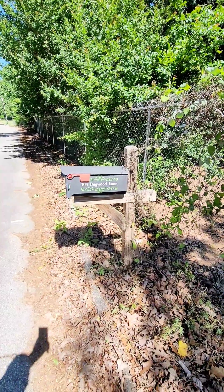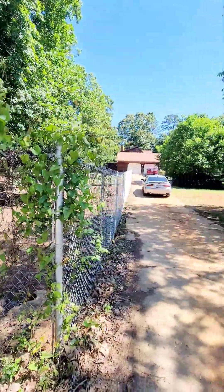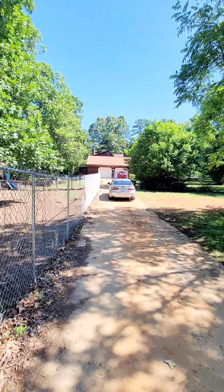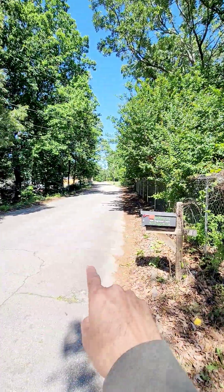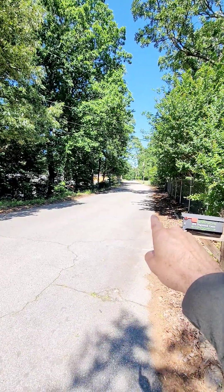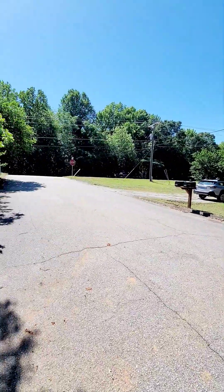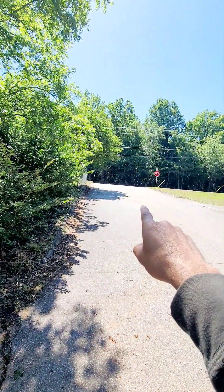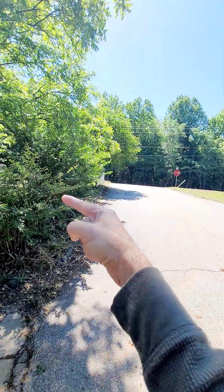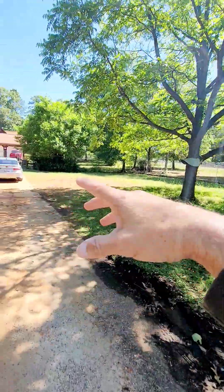Here I am at 104 Dogwood Lane. This is the driveway up to the house. This is Dogwood Lane itself right here — it dead ends down there probably about 200 yards. This is Highway 29, which is also East Main Street in Spartanburg. It is also Main Street in Cowpens. And this is a corner lot.